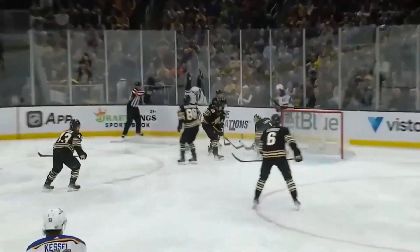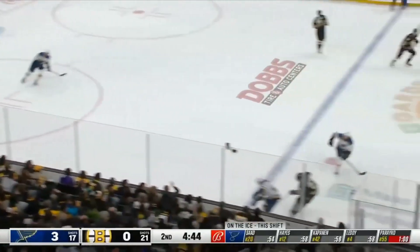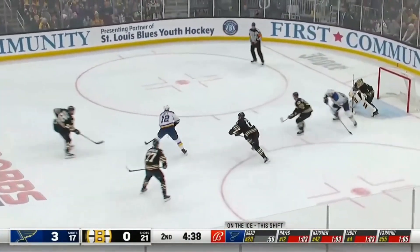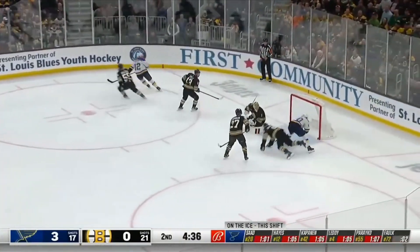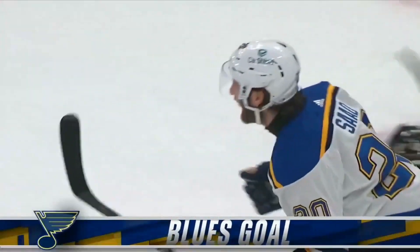Starts with Matthew Kessel though — just a simple play, get it up. And Kaspary Kapanen does a good job of waiting, waiting, waiting. Then the cover. Under 5 to play now in the second period. Move to center — here's Hayes, then Saad, they come in. With a move by Hayes, he waits, to Saad — rebound, and he scores! Saad gets the puck off the goal post and buries it. And the Blues lead 4-0.